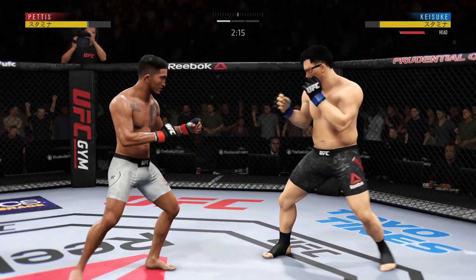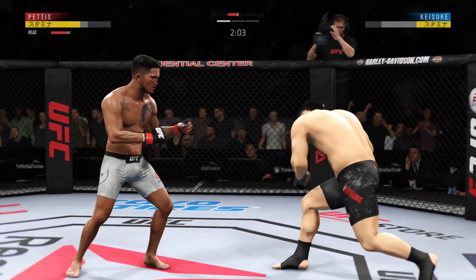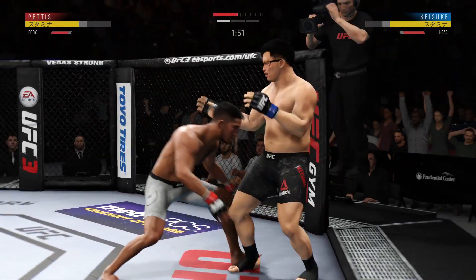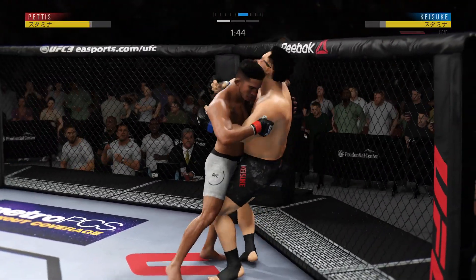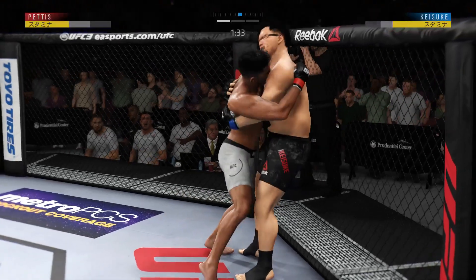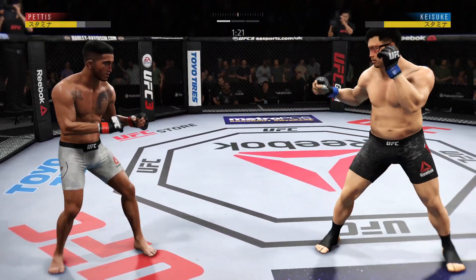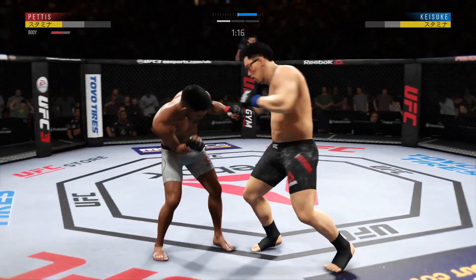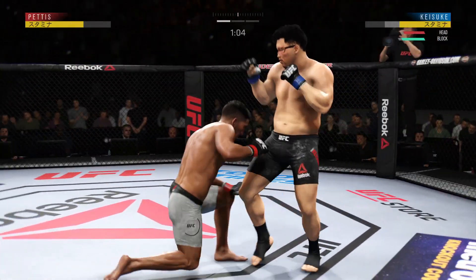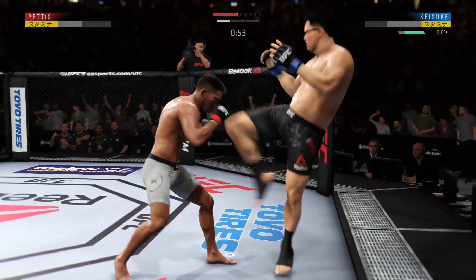Effective strike there by Pettis. The straight right hand has been a good weapon for him — he misses with it there. Big power shot. Just out of range with that right hand. He worked hard for it — he's now got double underhooks in the clinch, and now trying to take the back. They move out of the clinch. Nice hook there. Oh, how about that — he lands a huge kick! Under a minute to go in what has been a competitive and action-packed first round.